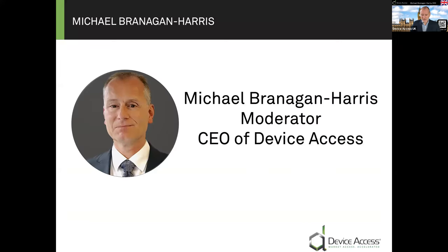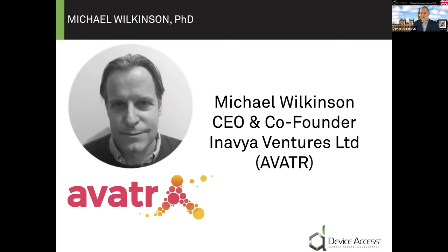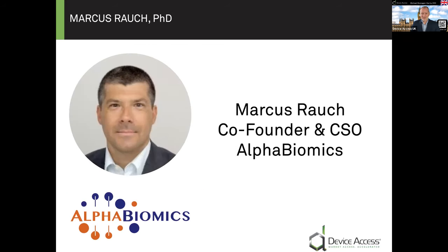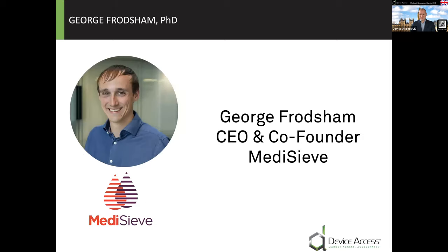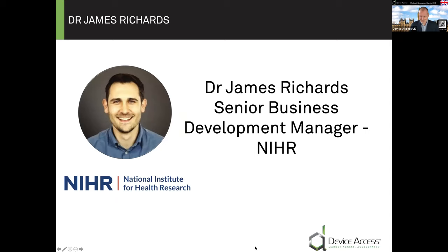We have our panelists here today. We've got James Richards, who will be talking about what the NIHR is and how it works. Michael is co-founder of Inavia and will talk about how the NIHR helped him. Marcus is co-founder of Alpha Biomics. We're also waiting for George. Without further delay, I'll hand over to James, who will be talking about the NIHR. Please feel free to fire questions in the chat box.